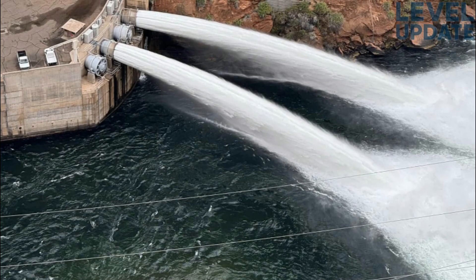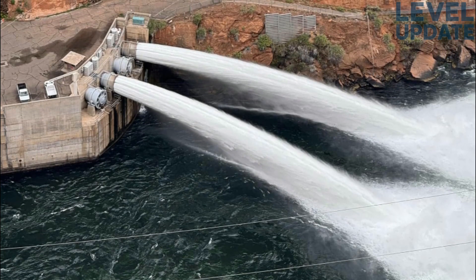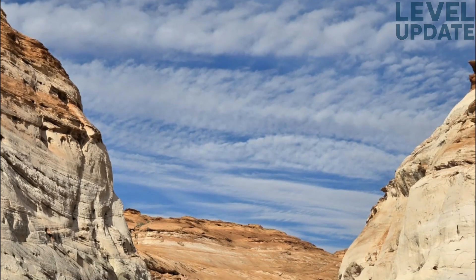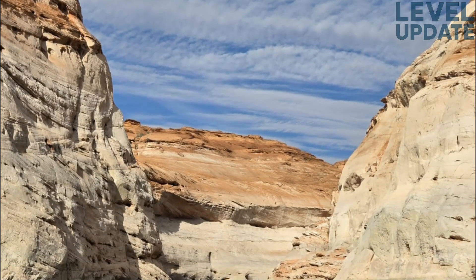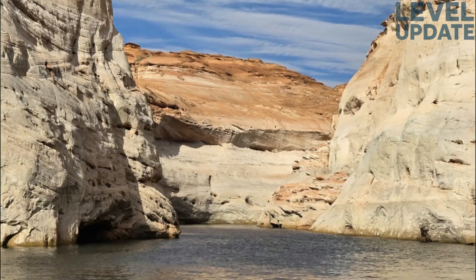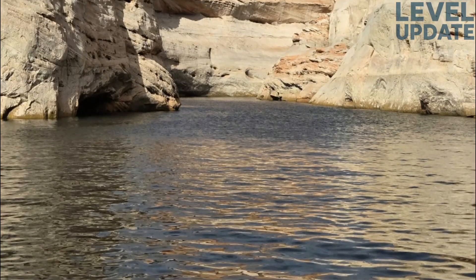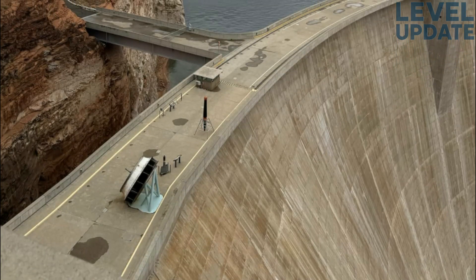Looking closer at the data, total inflows to the reservoir for the 2026 water year so far amount to 146,152 acre-feet, which is about 72.75 percent of the historical average for early October. On the other hand, total releases through Glen Canyon Dam stand at 172,969 acre-feet, meaning outflows still exceed inflows. Despite that, the lake's surface elevation rose slightly. The reason lies in the short burst of rainfall-driven runoff, which temporarily boosted the inflow rate, offsetting some of the ongoing releases — the rain helped the lake hold steady and even climb a bit, creating a short-term positive balance.